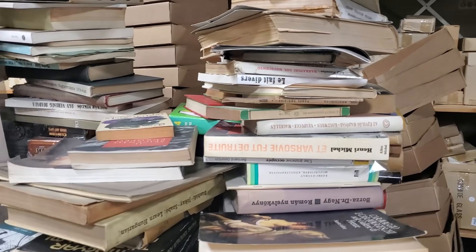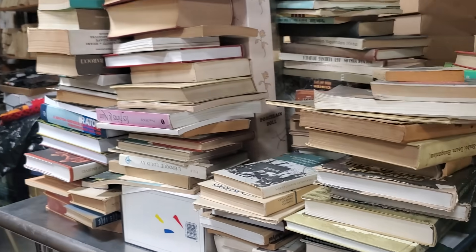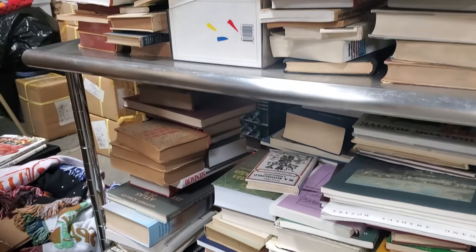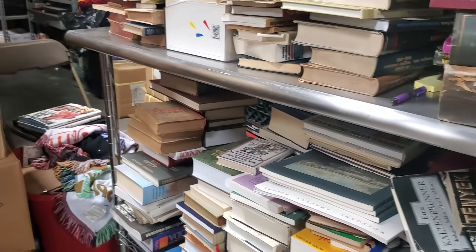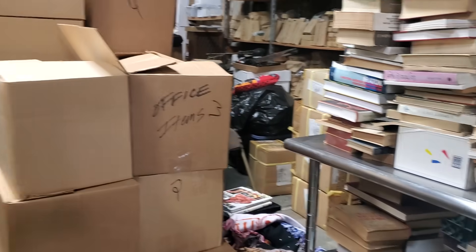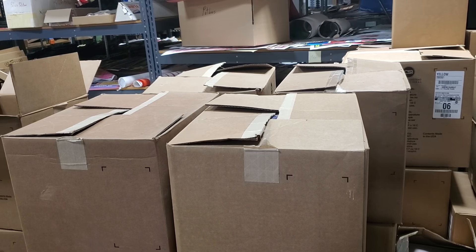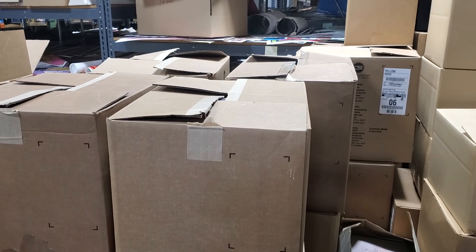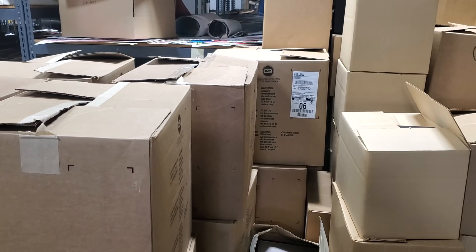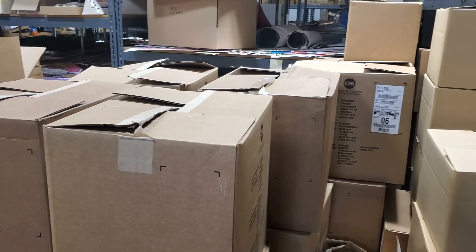There are also books in foreign languages — military and World War II books from other countries that won't scan at all. We'll probably wind up boxing those up and they'll be included in some of the boxes too. So wholesale deal number five is book boxes, pickup only, $20 a box. You can come in and you'll see a couple open ones laying around, but we're not going to let you pick through and choose which books you want — that's just too time consuming for $20.